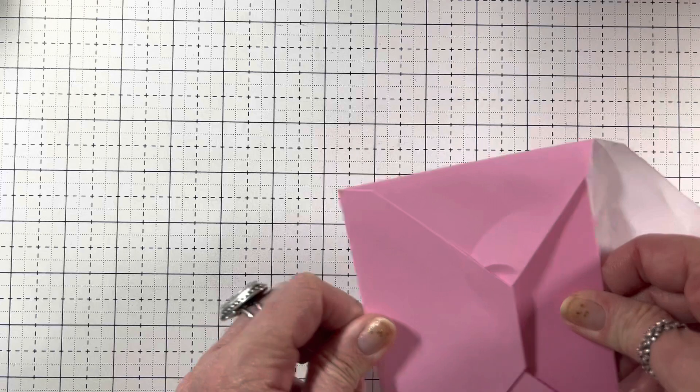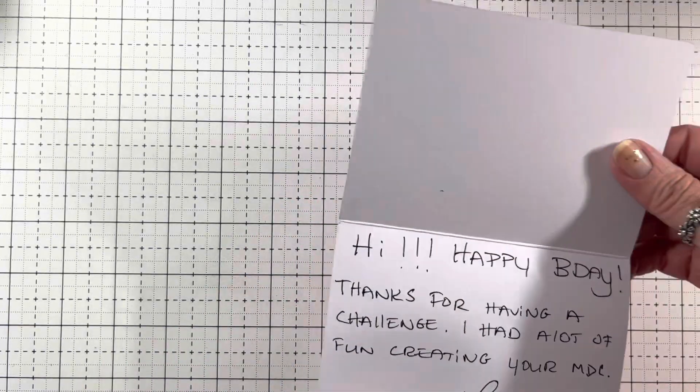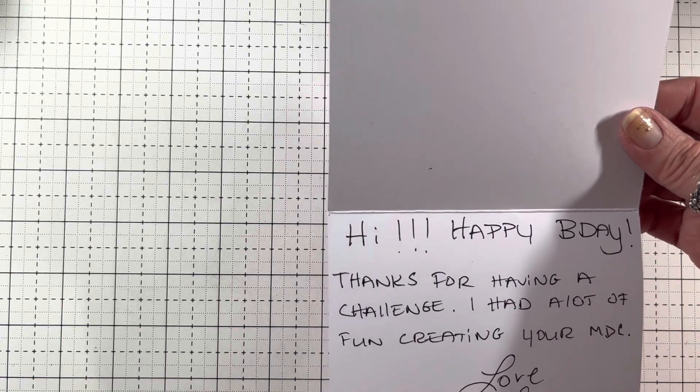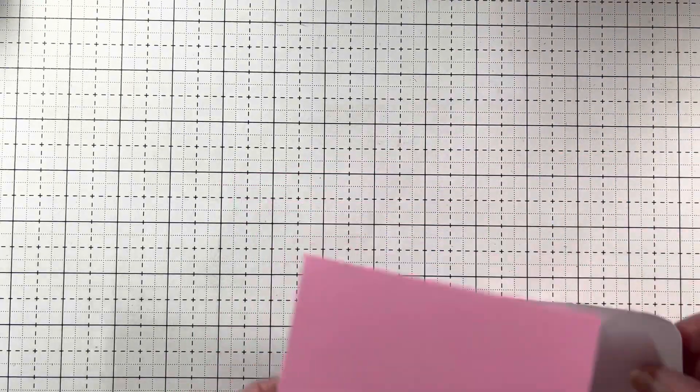This is my favorite color. Let's see. It says: 'Hi, happy birthday. Thanks for having a challenge — I had a lot of fun creating your MDC. Love, Sundown.' Aw, thank you, hun. I'm excited. I do the challenge every year for my birthday. So much fun.